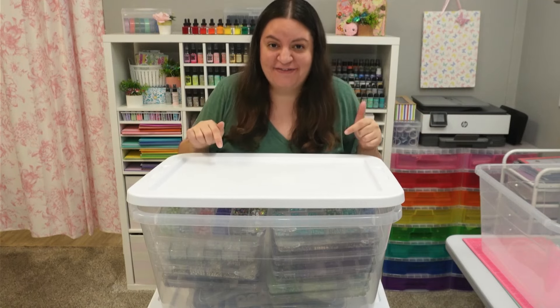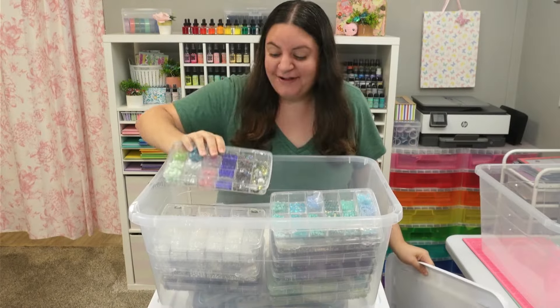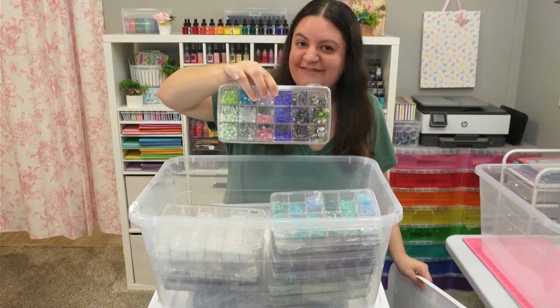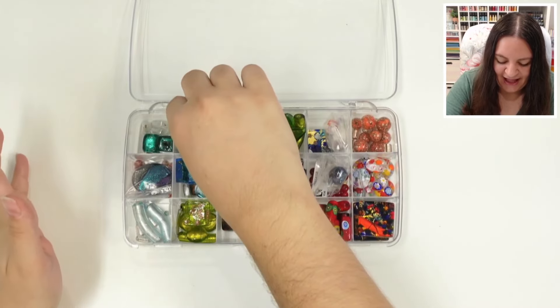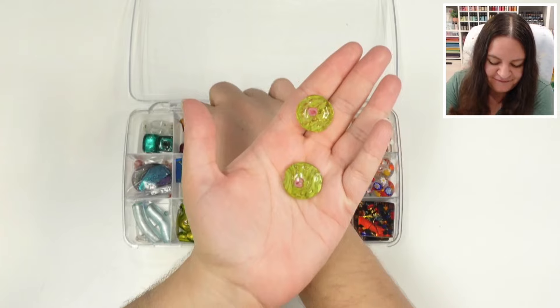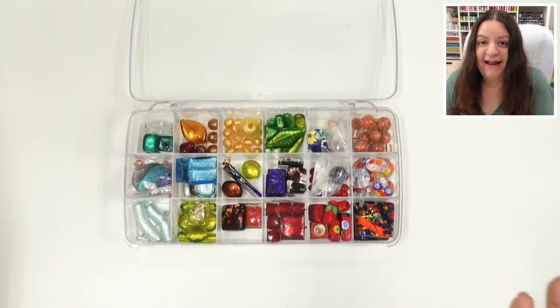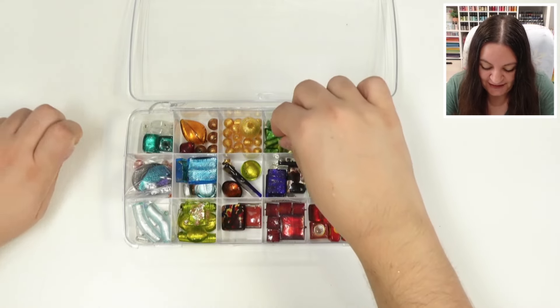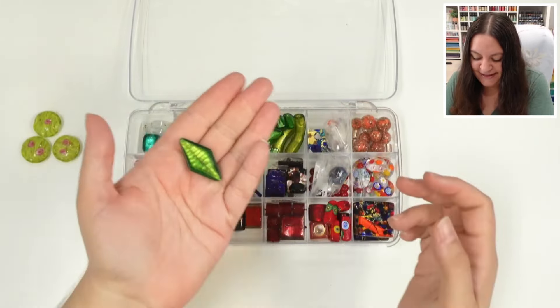I bought an 80-year-old lady's lifetime collection of craft supplies and we're opening bin number 59. This one is full of beads so we're going to shoot top down. I am literally so excited for this bin. I have been dreaming over the beads that we've been finding in this collection and I thought that we were done. I thought we had found them all and then I found even more. So this is wild. The next couple bins are going to be beads, so prepare for that.